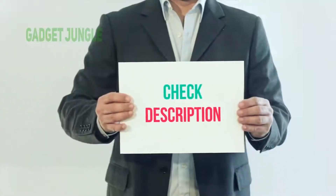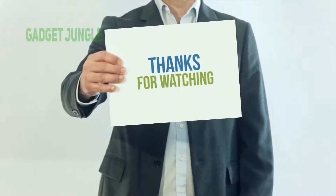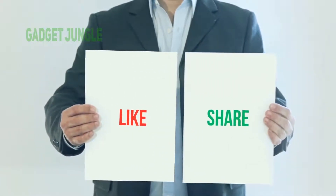I've included the product link in the description. You can check out this link for more information and the latest price. Thank you so much for watching — please subscribe to my channel, share this video, and don't forget to hit the like button.